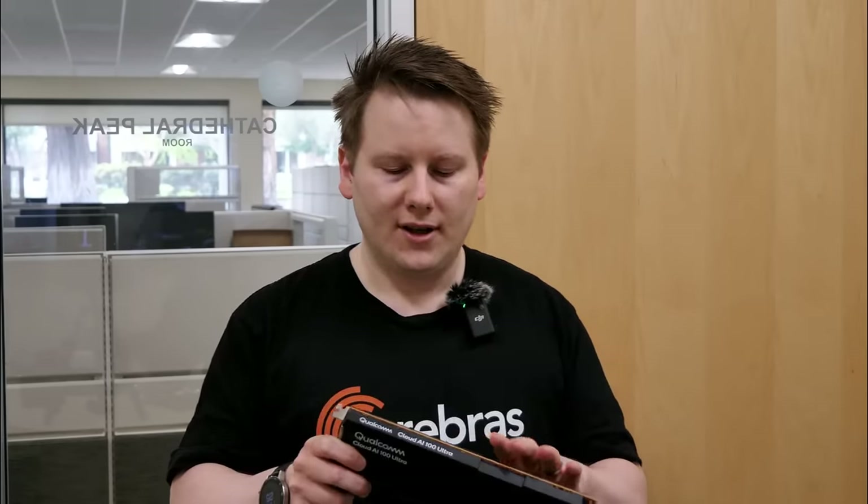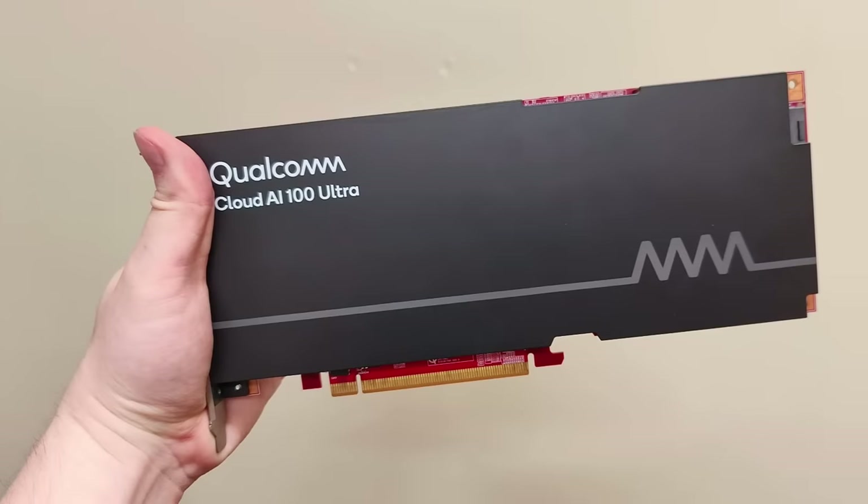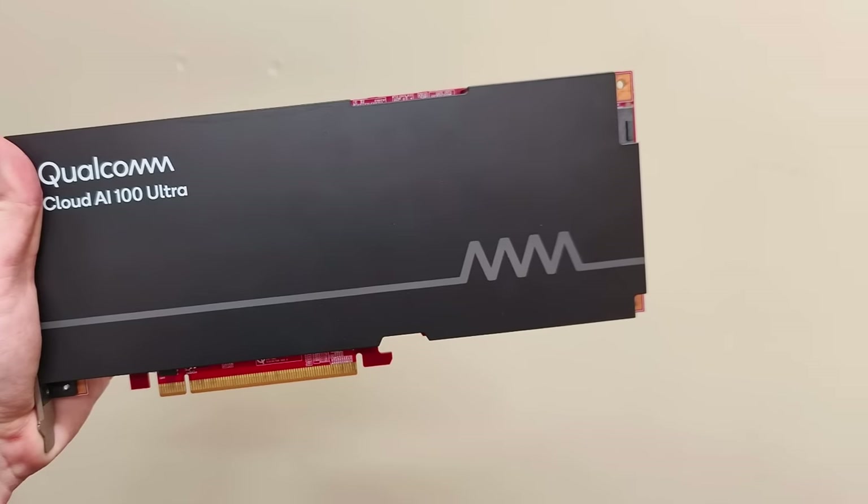The other announcement today by Cerebras is a partnership with Qualcomm. Qualcomm's data center inference ASIC — the AI100 — was first launched about three years ago. This is the Ultra model announced at Supercomputing 2023. Qualcomm has been very quiet about where it's deployed and who the customers are, but the announcement today is the collaboration between Cerebras and Qualcomm.